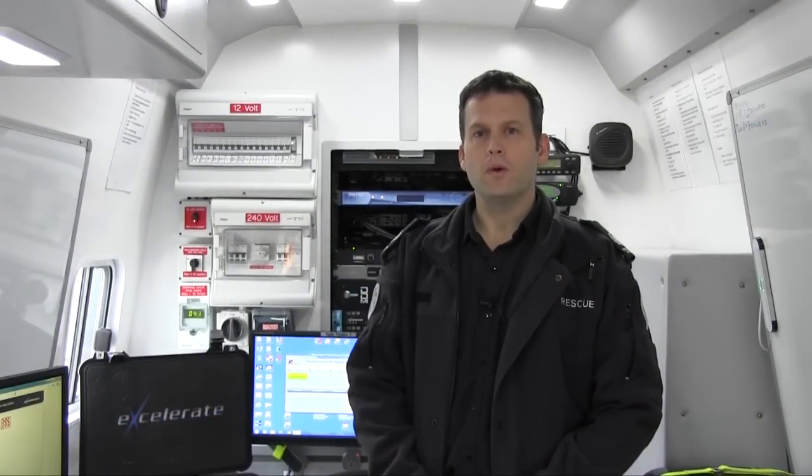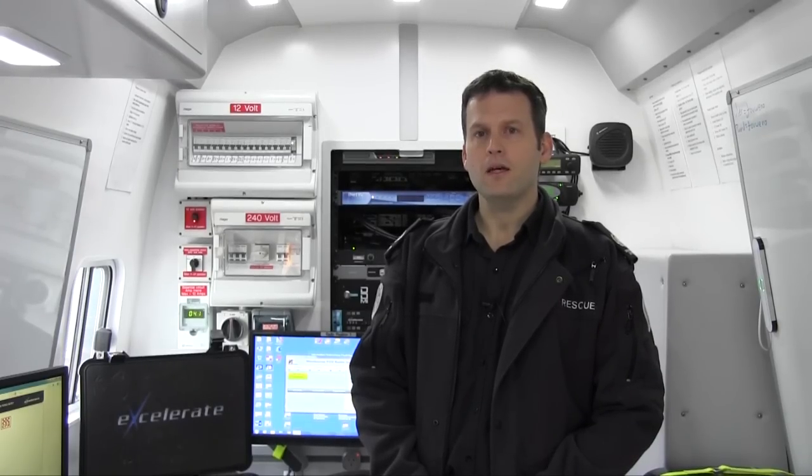As part of the program, CFA have built seven new field operations vehicles and they're going to be deployed to Mildura, Bendigo, Ballarat, Moe South, Inverloch, Bansdale and Nilembic Group in District 14.